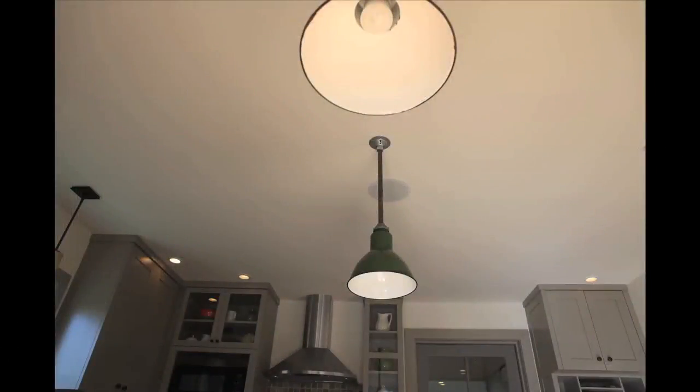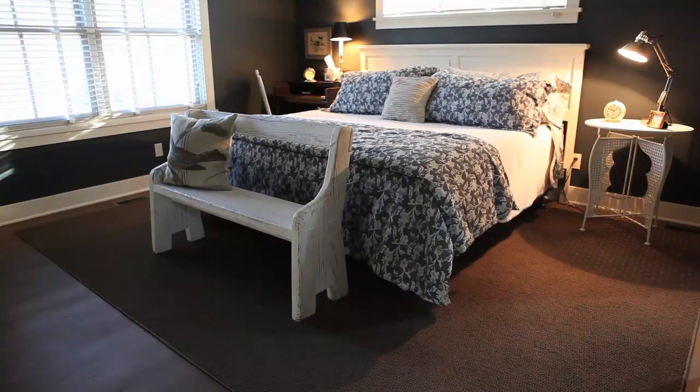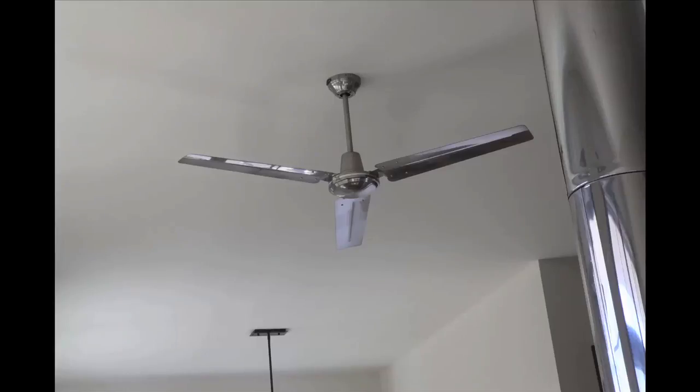Last on the list for energy efficiency is lighting. In this home we have Energy Star CFL lighting. We also have Energy Star rated appliances including the refrigerator, dishwasher, washing machine, and ceiling fans. A key concept in green building is 'reduce before you produce.' So in this house we've reduced energy needs, and the next step is to produce energy. The house is pre-wired for solar panels so that in the future it can become a zero-energy home.